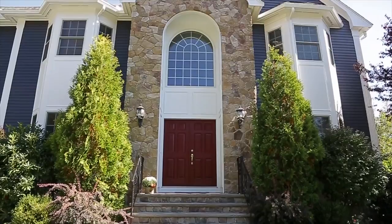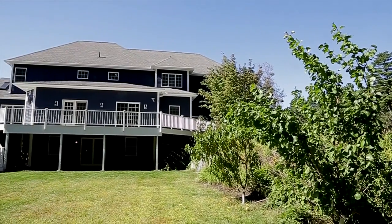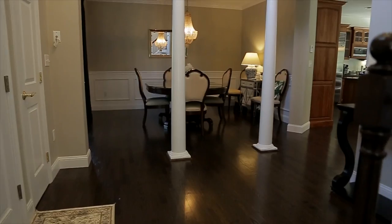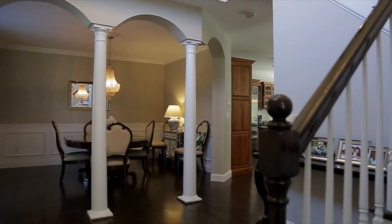One of the aspects of this property which strikes me immediately upon arrival is the impeccable curb appeal and general size of the home. When I walk into the home, the open concept and easy flow of the main living area is very inviting.